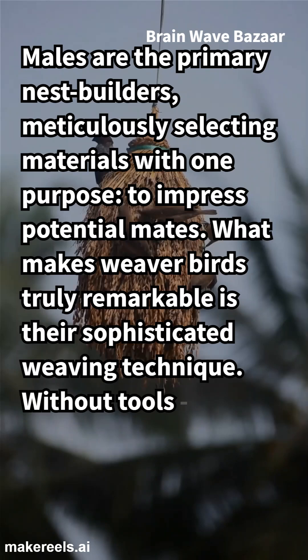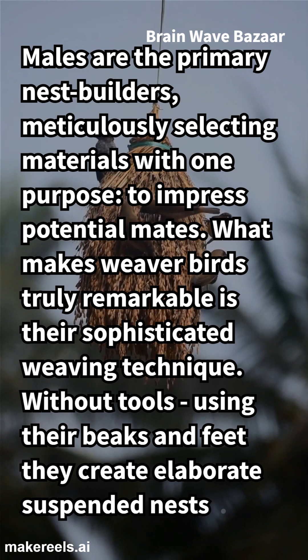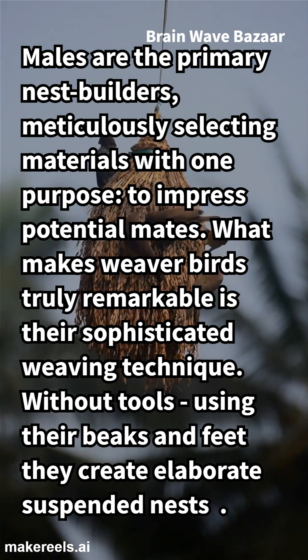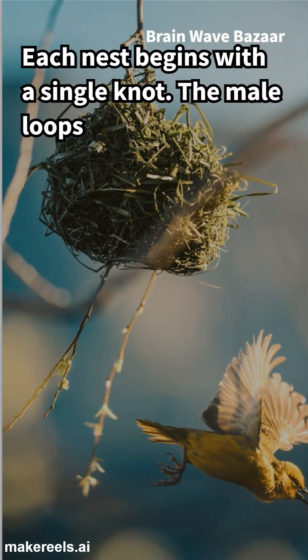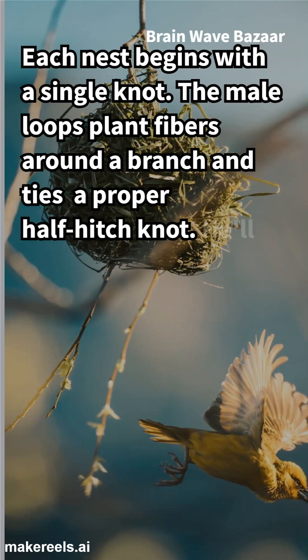What makes weaver birds truly remarkable is their sophisticated weaving technique. Without tools, using only their beaks and feet, they create elaborate suspended nests. Each nest begins with a single knot — the male loops plant fibers around a branch and ties a proper half-hitch knot.